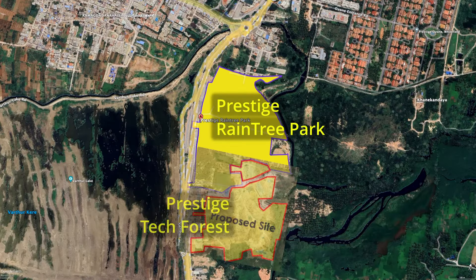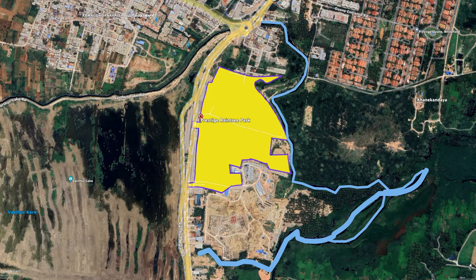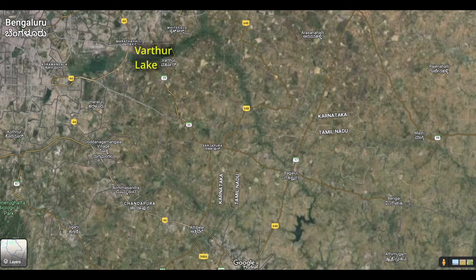There is a huge backlash about this project as it is on the lake bed. On the other side, a big nala is there. Actually, it is not a nala — it is a natural water canal that drains the rainwater from East Bangalore to the Calaverapalli Dam.